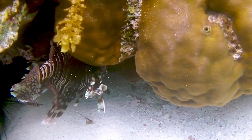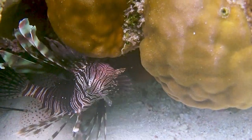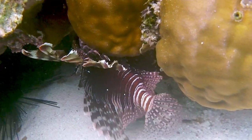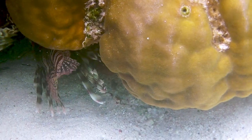Lionfish is a crepuscular and nocturnal predator. During the daytime it usually hides under underwater rocks and coral canopies, turning upside down with its spiny fins and poisonous needles pointed outward, which makes the fish sleep safely.